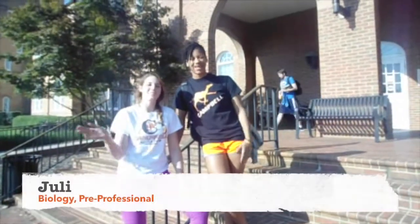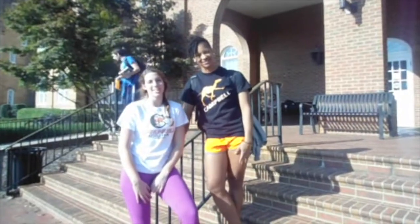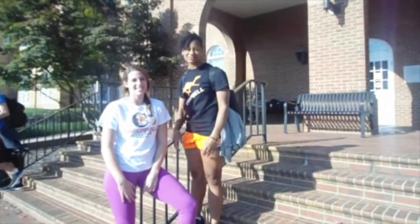Hey, I'm Jewel. And I'm Julie. And we're at the library. Today we're going to show you around the tutoring center so that you can be sure to ace all your exams this semester.